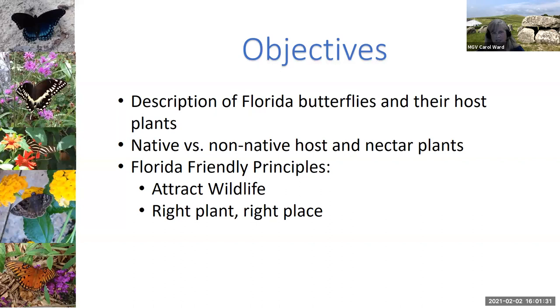The main objectives I want to cover today: I'm going to talk about butterflies found here in Florida and their host plants, the life cycle of a butterfly and what we mean by a host plant. I'll also talk about native versus non-native host and nectar plants, and the advantages and disadvantages of each. I'll cover two of the Florida Friendly principles — attracting wildlife and right plant in right place — considering sun, shade, dry, moist, and soil type, because if you want to be successful, you have to put the right plant in the right place.